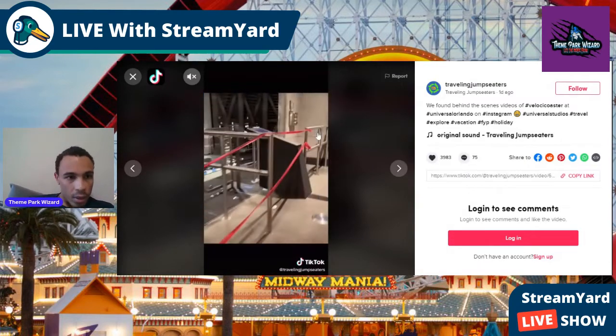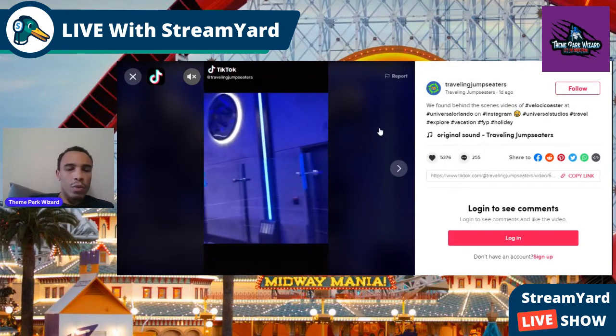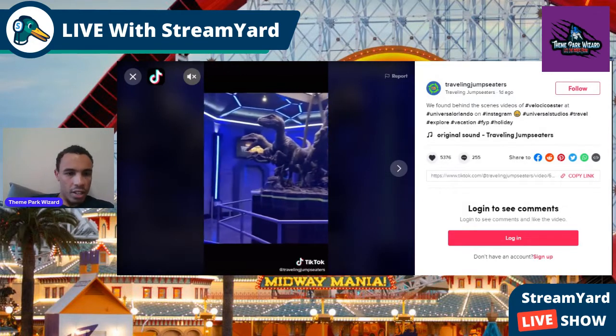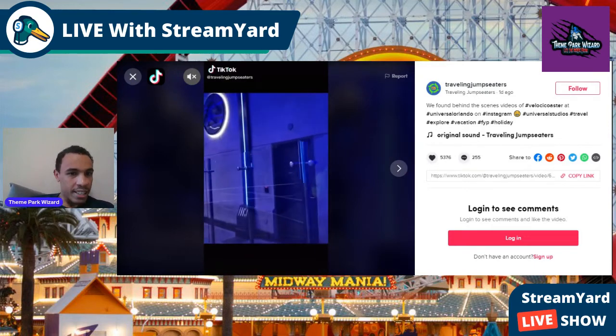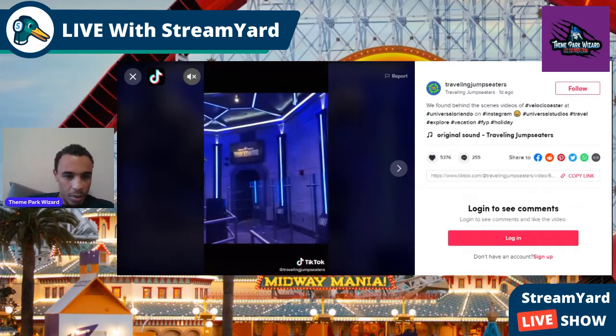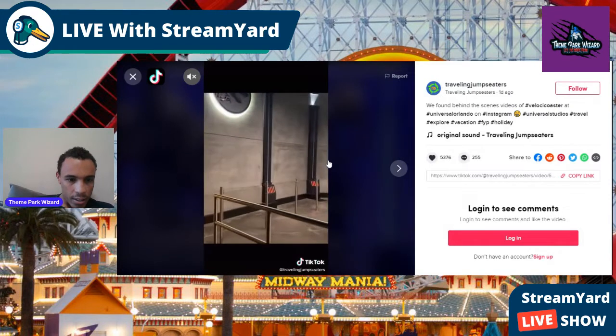Here's another video. As you can see, this is the interior version of the queue — right before that other section we just saw. It looks gorgeous. You can see the raptor paddock, and look at that beautiful raptor statue! Here's all six of them. I forgot the names — Echo is one, Blue of course is one of them — but all six raptors are right here.